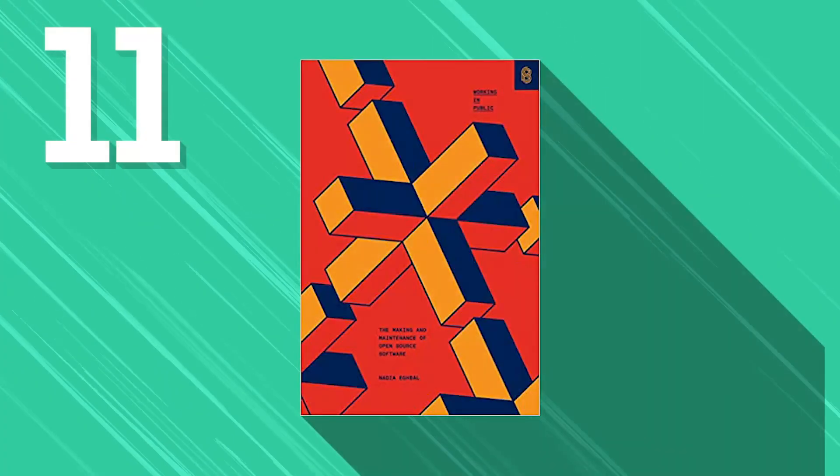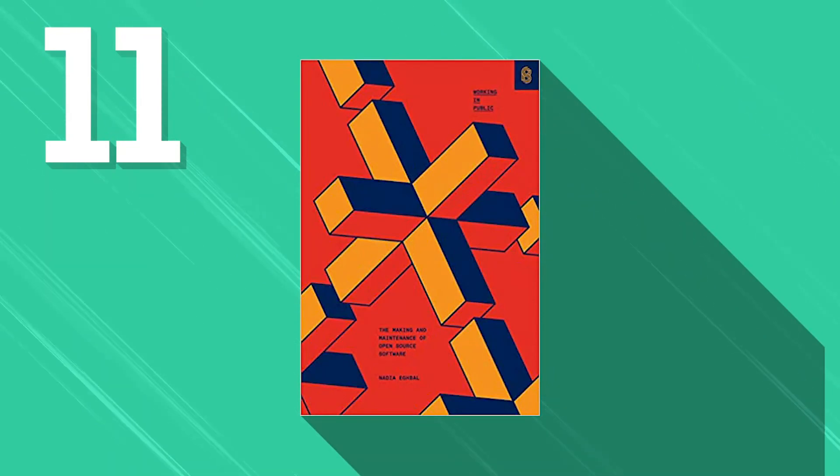Next is Working in Public: The Making and Maintenance of Open Source Software. Nadia Eghbal writes this book, and she talks about the development of open source software in the modern age. It gives an overview of how open source software should be managed through the modern era. She looks into the role of social platforms like Facebook, Twitter, YouTube, and Instagram in helping modern software reduce distribution and infrastructure costs. As a beginner, it's an excellent read to understand where we stand in the world of open source software development.